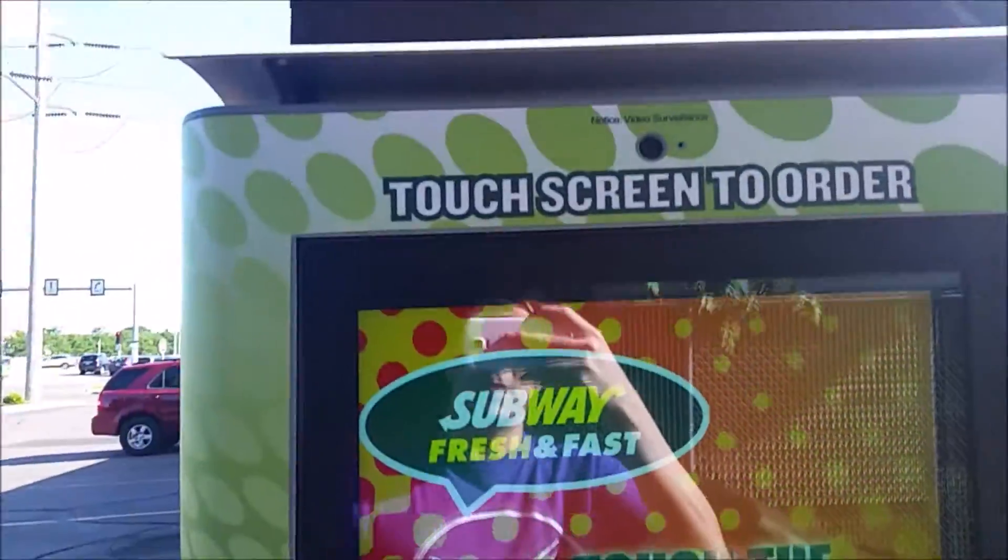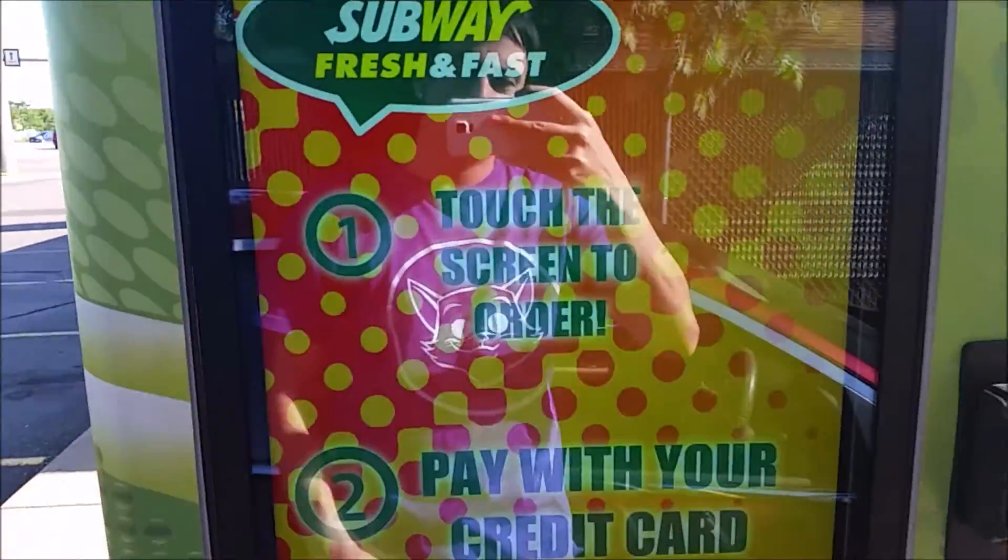What's up guys, Mr. Allen C. We're at Subway. I've never seen this — touch the screen to place your order. So we're going to touch it.